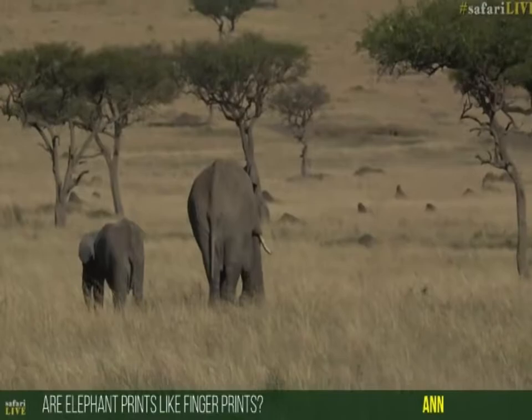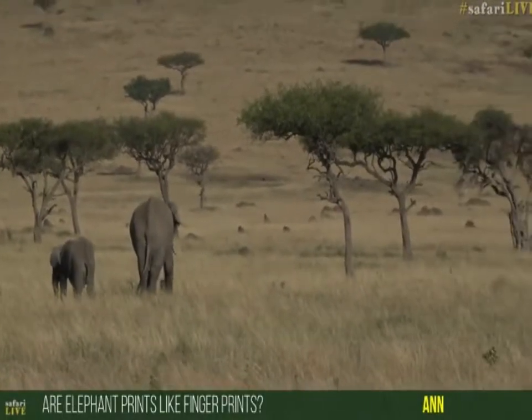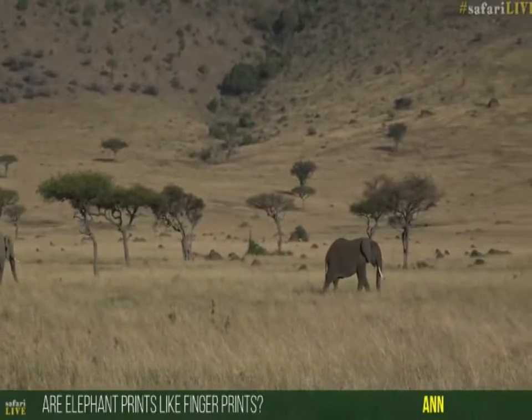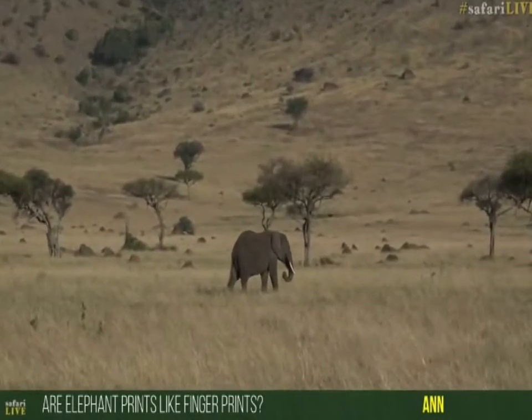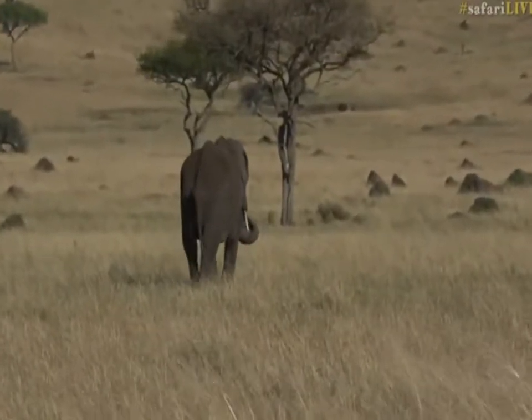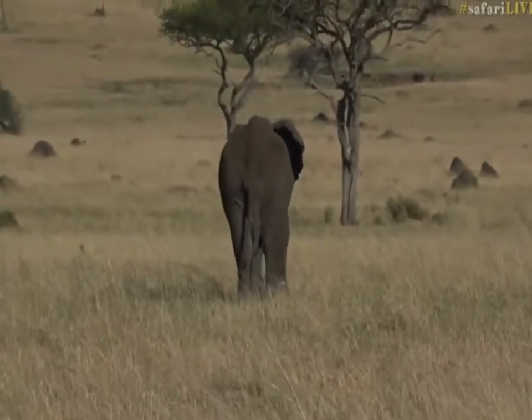Anne is wondering: is an elephant's footprint like a fingerprint — is it unique? Indeed it is. Each individual elephant will have a unique set of wrinkles along their feet, just like the wrinkles along our fingerprints. So yes, they do have a very unique footprint.